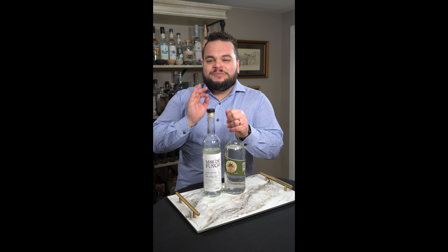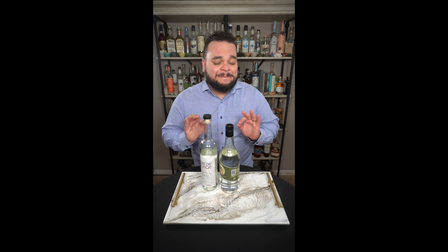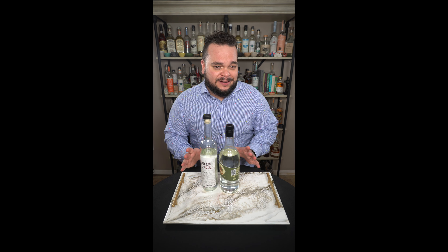Let's talk about mezcal and the beautiful people that make this amazing spirit. In this series we're going to be highlighting the amazing mezcaleros from Michoacan. And let's talk about Don Isidro Rodriguez Montoya.